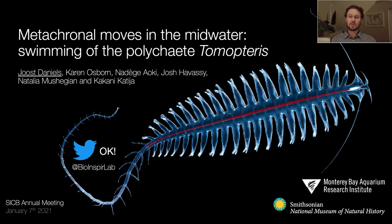Hi, my name is Jose Daniels and I'm going to show you some work done in collaboration between the Monterey Bay Aquarium Research Institute, where I work, and Karen Osborne's group at the Smithsonian. Karen Osborne also provided many of the images in this presentation. Let's get into it.